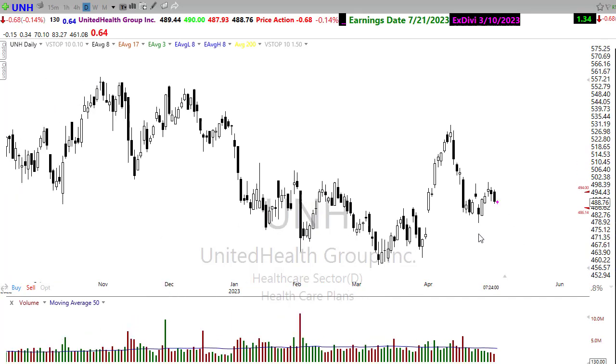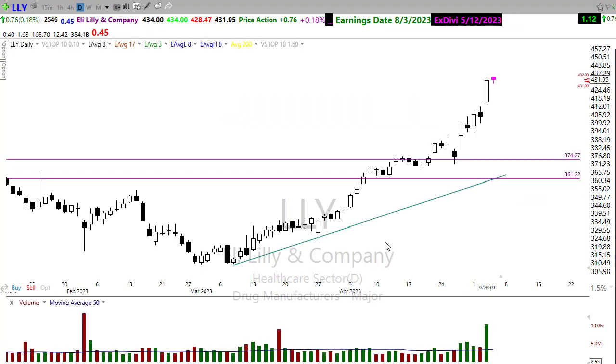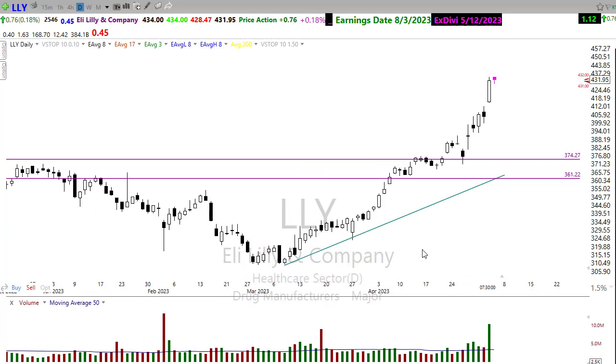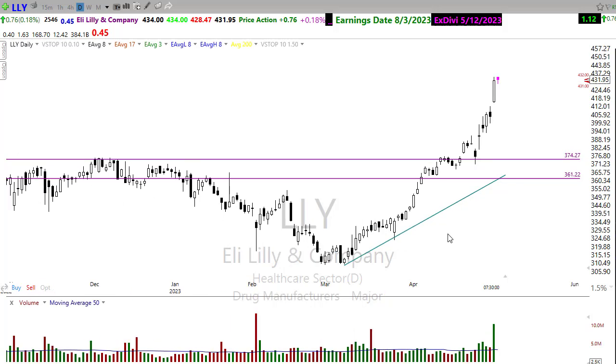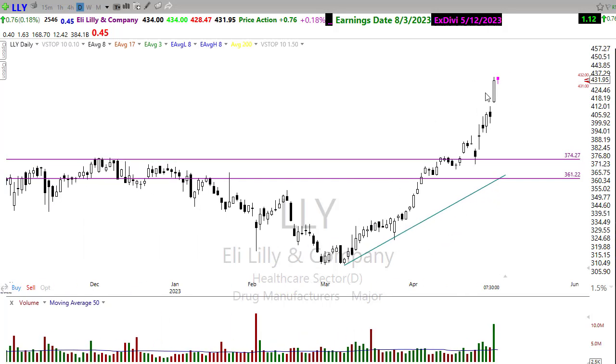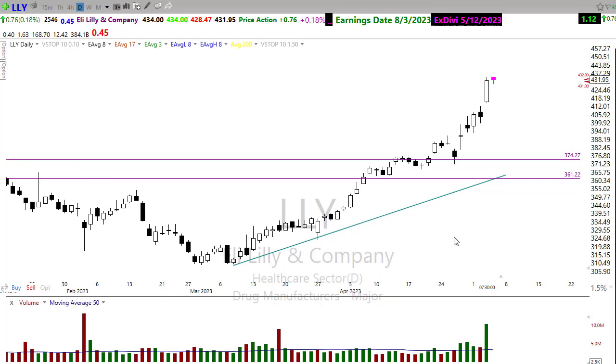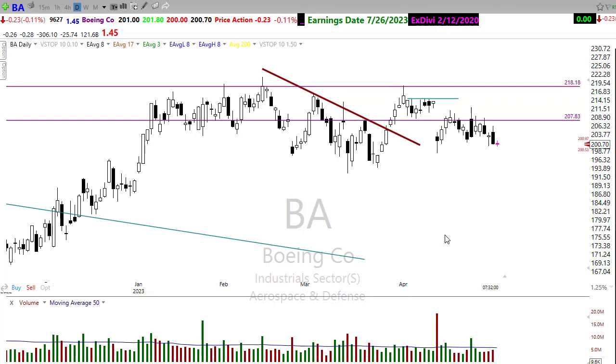UnitedHealthcare is another potential on the short side — pushing down, rallying back, finding resistance — that could be a problem if we lose this trend and support in the chart. On the other hand, Eli Lilly has been hitting on all cylinders, just roaring to the upside with new drugs doing very well and continuing to stretch out. I wouldn't chase it here — a rest or pullback would set up a better opportunity in that chart.